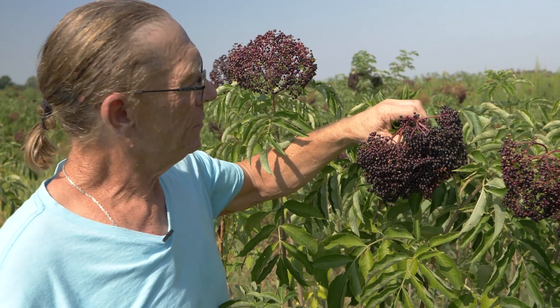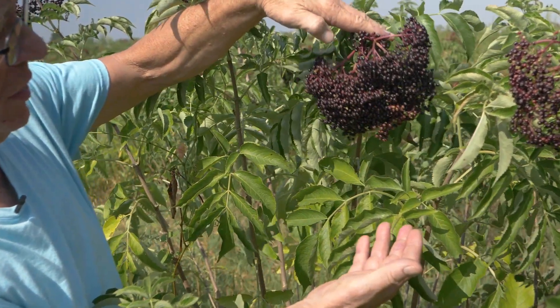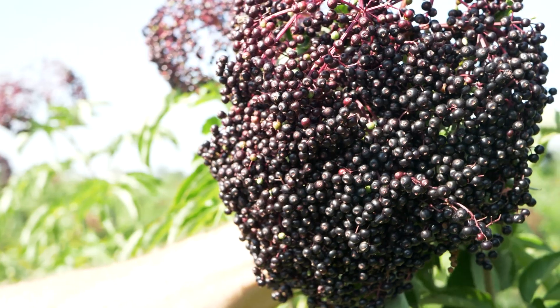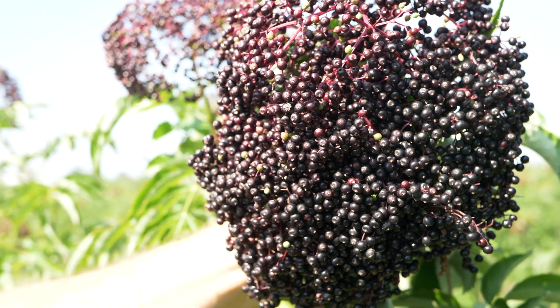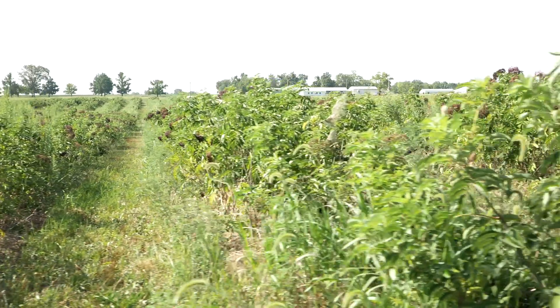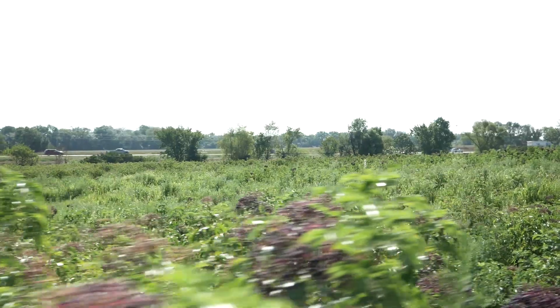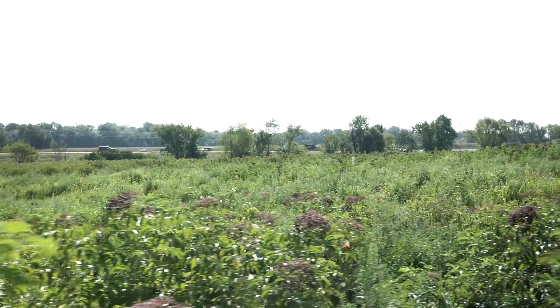This is the old heirloom variety called Adams. It's an indeterminate type, so it puts berries over a long season. It's been around since about 1926 and is one of the four main varieties that we still grow here. These are all planted 12 feet apart in our rows, on a biodegradable plastic mulch, and there's a drip irrigation line in there.